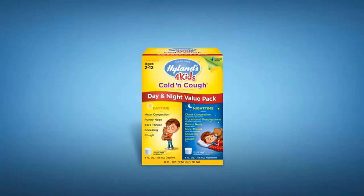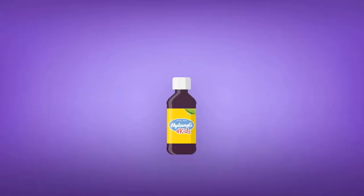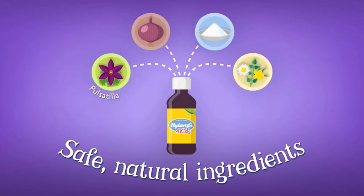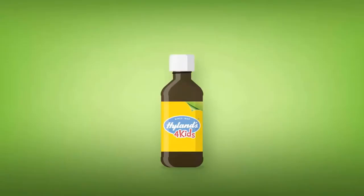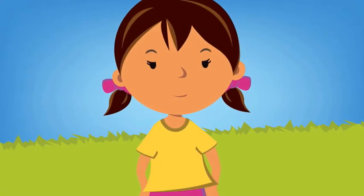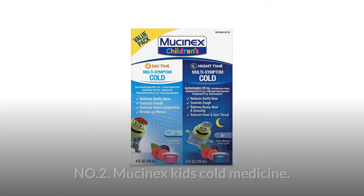Up to 23 doses of each of Highlands 4 Kids Cold and Cough Day and Night Value Pack. Its gentle homeopathic formulas are made with all natural active ingredients. There are no known side effects and will not conflict with any medications you may be taking. Measure only with the dosing cup provided. Safe, effective formula for children.